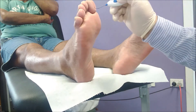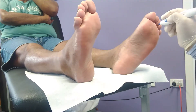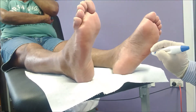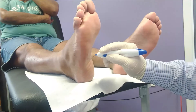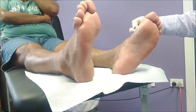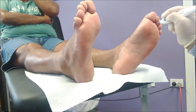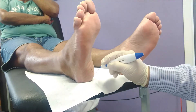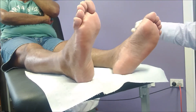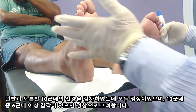The monofilament nerve sensation test is then carried out, with the patient correctly identifying each touch as right or left foot across multiple points. I checked the 10 nerve branches of the foot — 6 out of 10 is normal. You got 10 out of 10. That's really good.